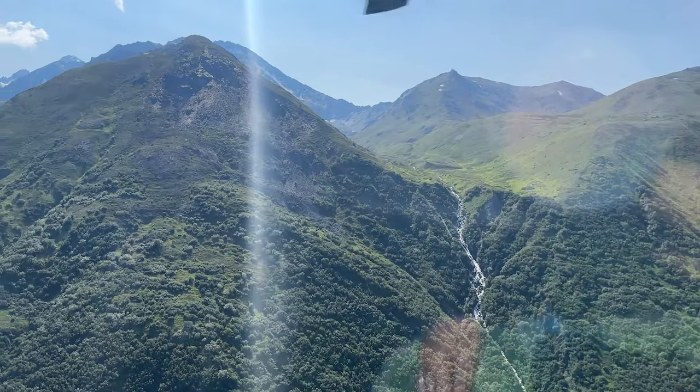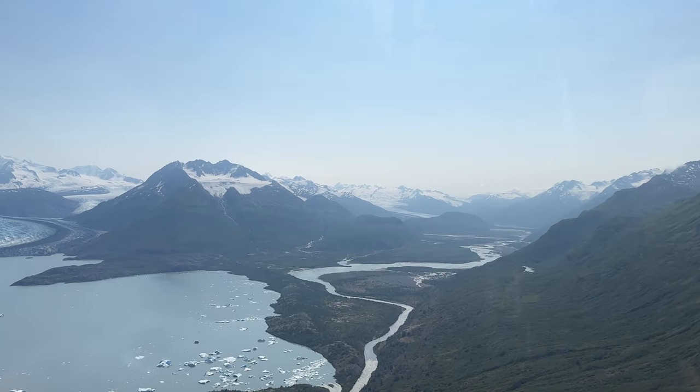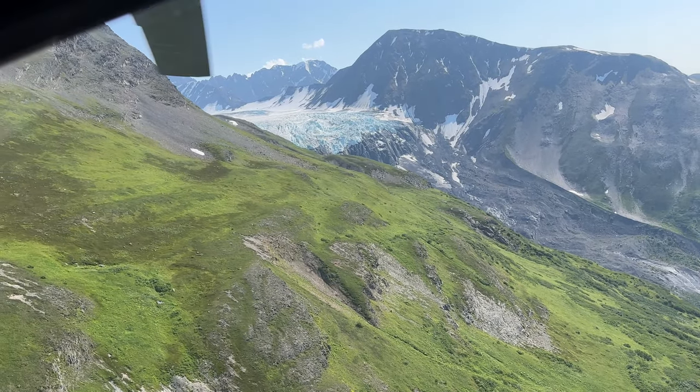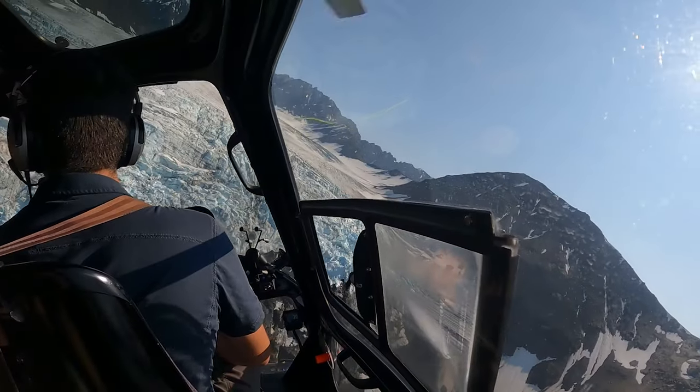Along the way, you might see bears, moose, and waterfalls. This was an even more scenic ride than our one to Glacier Paddleboarding. There you can see the glacier we went to last time, and then we traveled further to Cascade Glacier, which is at the top of the mountains.